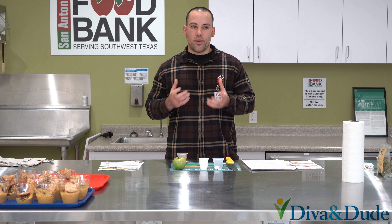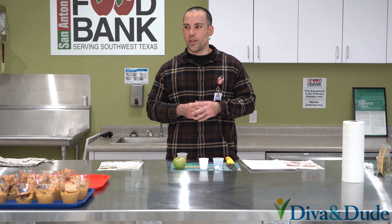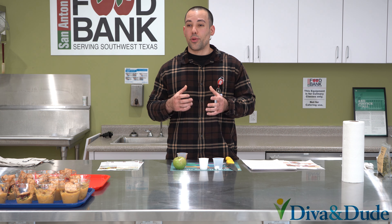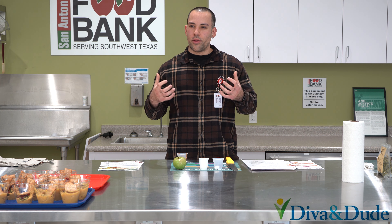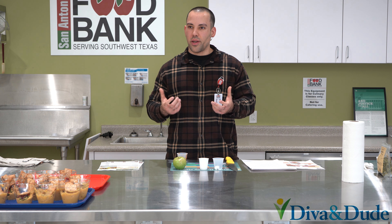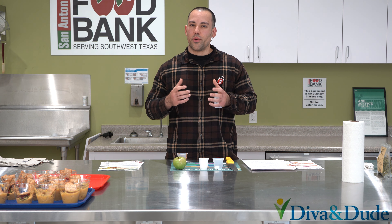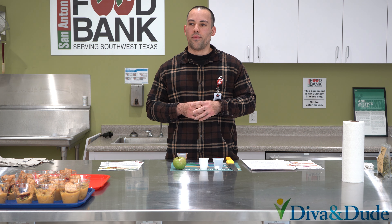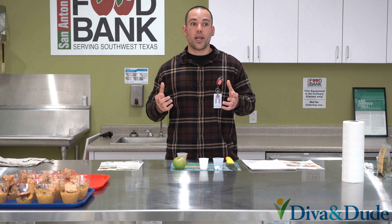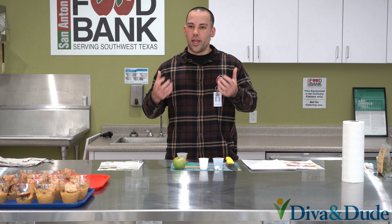Nature provides us with a wonderful variety of fall produce that is full of phytonutrients. Phytonutrients are nutrients produced by plants, made up of the plant chemicals that they use to defend themselves against insects, bacteria, and viruses. The fall produce provides fruits and vegetables that are mostly of the orange and yellow color, but it's really important to emphasize a wide variety of colors in our diets in order to get the benefits that each color can offer to our bodies.